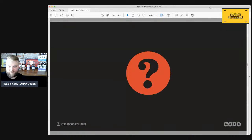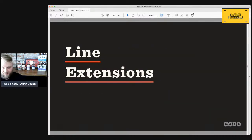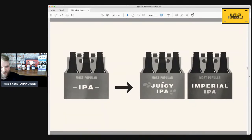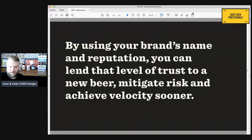Let's talk about line extensions versus brand extensions. A line extension is a way to lend your established brand's specific name to another product within the same category — for example, beer A becomes beer B. If your beer is called Most Popular IPA, Most Popular becomes Most Popular Juicy or Most Popular Imperial IPA. This is extremely common because new brand rollouts can be really expensive — you have to develop the recipe, pay design fees, get cans printed, get your distributors prepped. By using your brand's name, you lend that level of trust to new beers, mitigate risk, and hopefully achieve velocity sooner.